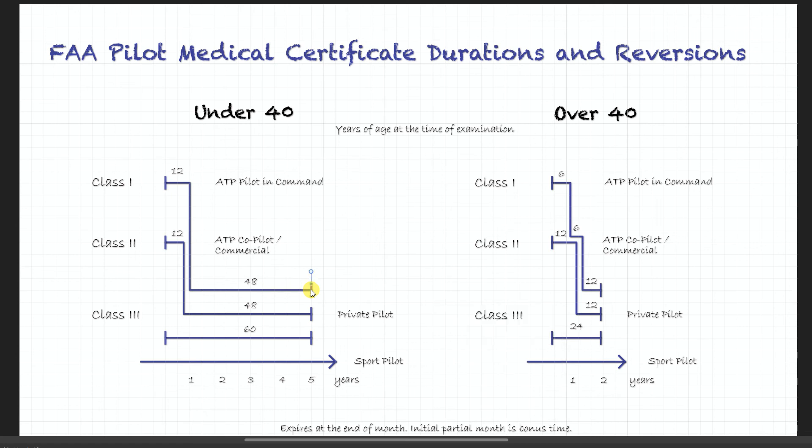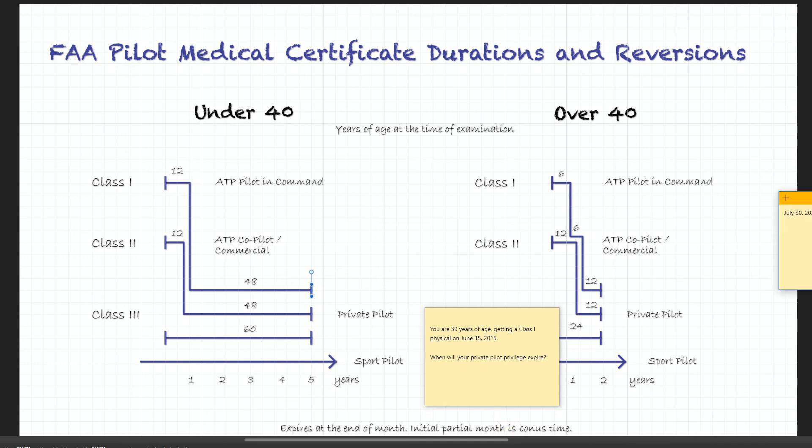From this point it's simple math. If we know that it expires at the end of the month and the initial month doesn't count, that means it will expire July 31st, 2020. It's really as simple as that.